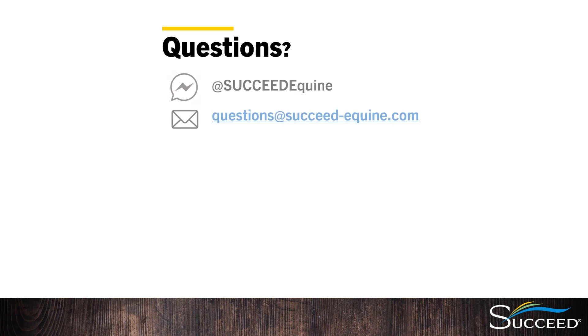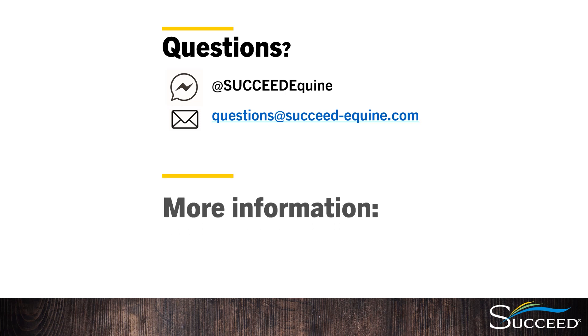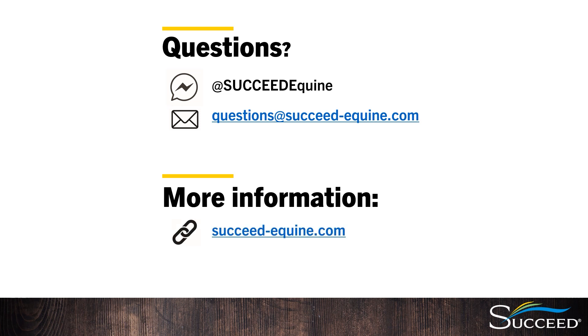Succeed is all about equipping the horse to help itself by giving the gut what it needs for the best condition possible. For optimal health and performance, starting at the level of the gut is possibly the most important place to start. If you have any questions, please reach out to us. You can send us a message to Succeed Equine on Facebook or email us at questions@succeed-equine.com. Please include your name, email address, and phone number, and we'll get back to you. There's also a ton of great information on our website and blog — check out succeed-equine.com. Thanks for watching.